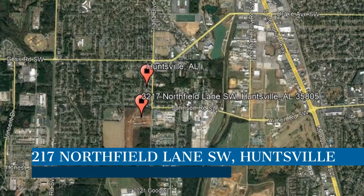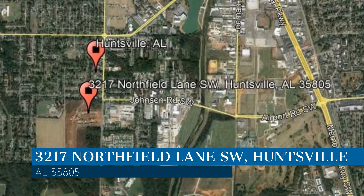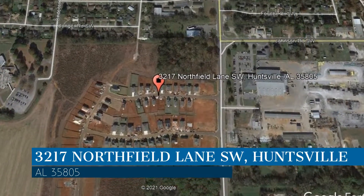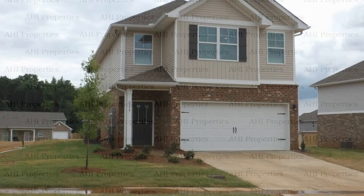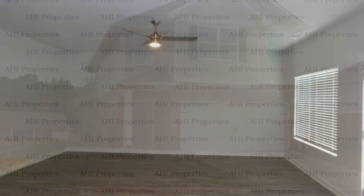Check out this available property. This property is located at the address on your screen. It features a two-car garage and 1,931 square feet of living space.